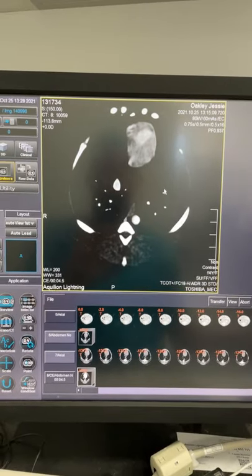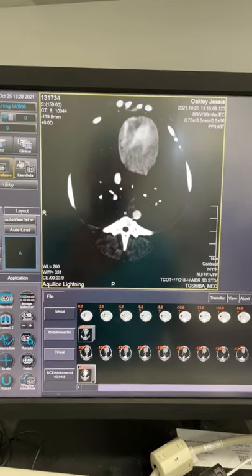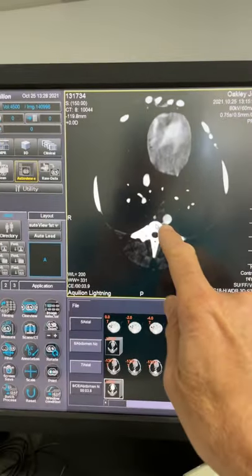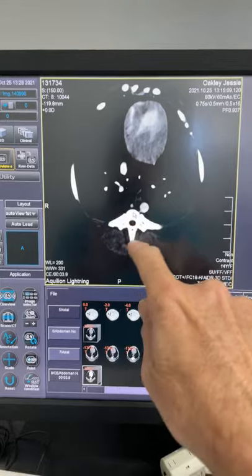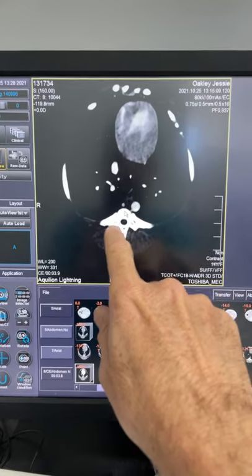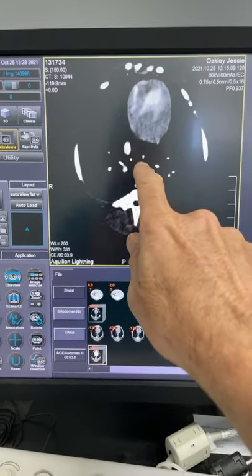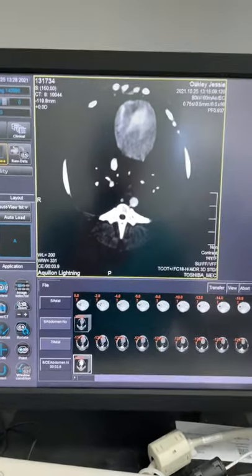Alright, so when we're looking at the scan here, just to review our anatomy — we've got the dog on its back. That's the spinal cord in the middle there, spinous process there, and there are the ribs. That's the heart right there, and the vena cava is sitting right there.